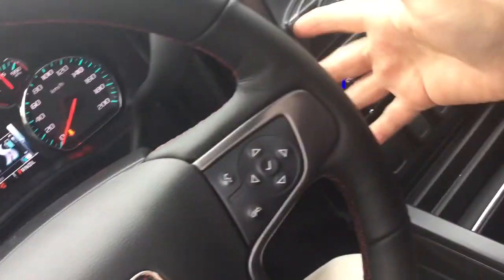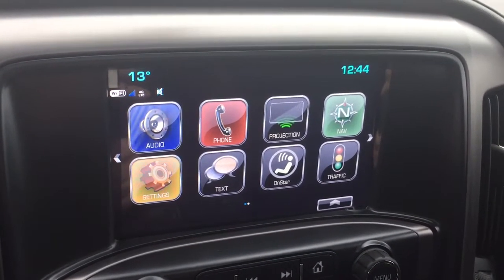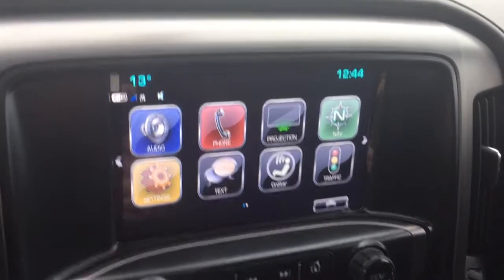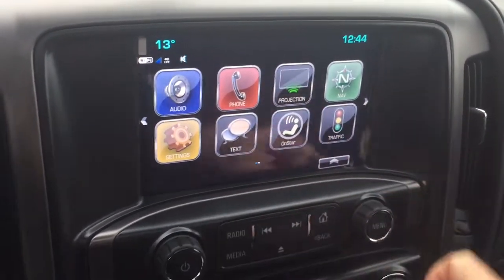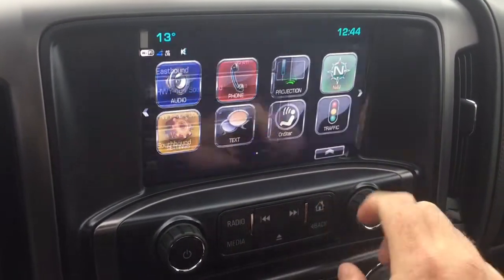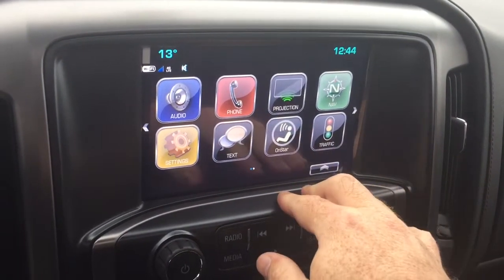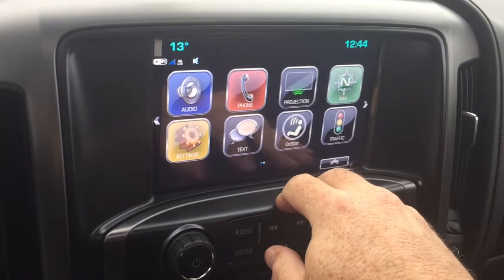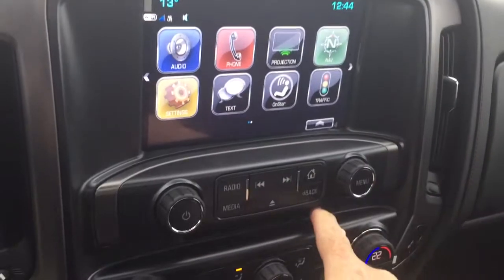You've also got toggles for volume control and the 8-inch IntelliLink full-color touch screen with AM, FM, and Sirius XM satellite radio, time and temperature display, and on-board navigation. The traffic icon lets you find troubled spots and plan your trip accordingly. Projection for enabled smartphones and OnStar services with hands-free calling, voice command, and SMS text messaging.